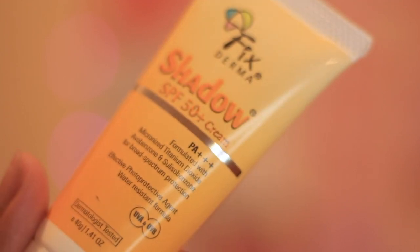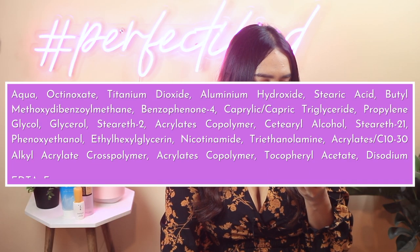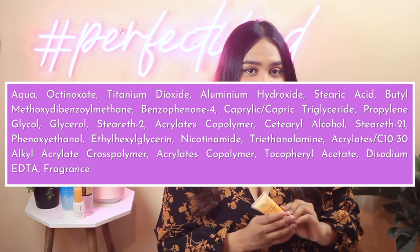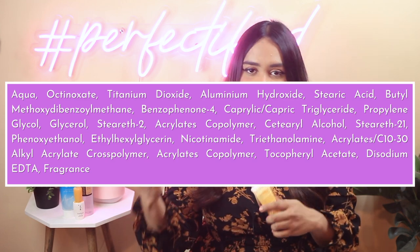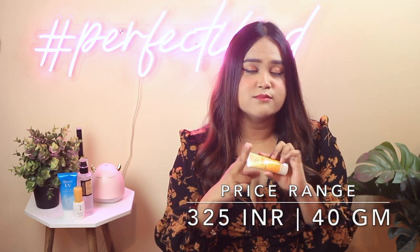The next sunscreen is the Fixderma Shadow SPF 50+ Cream, which has a PA rating of 3+. It is formulated with micronized titanium oxide, avobenzone, and sulisobenzone. It also has benzophenone-4, which is not a sunscreen ingredient but a helper ingredient that helps other sunscreen filters perform better. Price-wise it's similar — about 325 rupees for 40 grams. It comes in two sizes, so you can try the smaller one first.